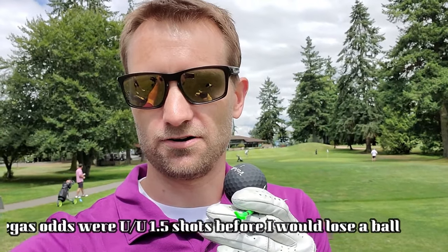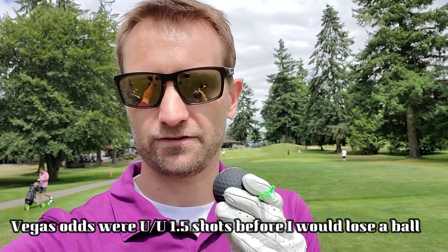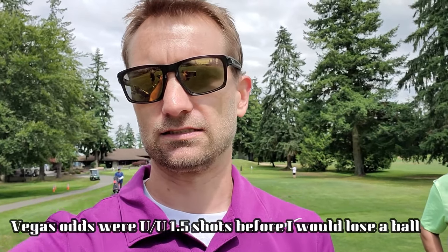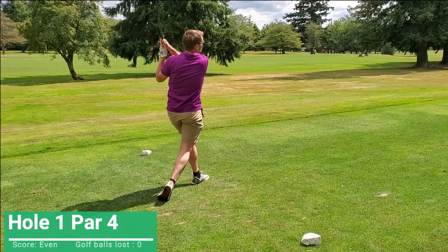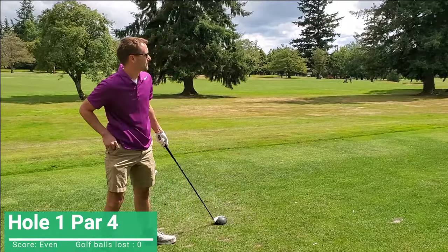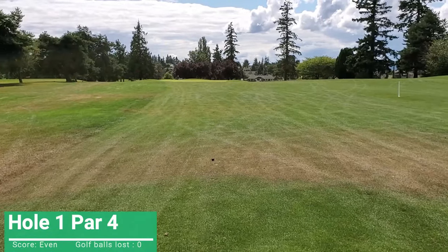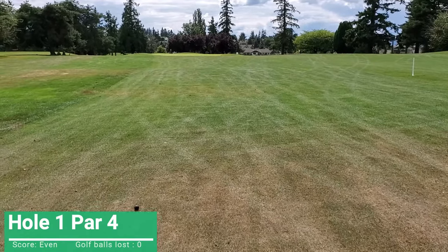It's getting close to tee off. Over/under on losing the ball — I'll guess one and a half holes. I think I can get one shot. Maybe... that is terrible. All right, look at this — it looks like a pine cone, but that is my golf ball.